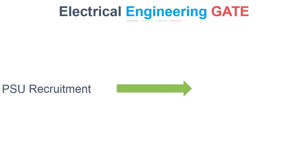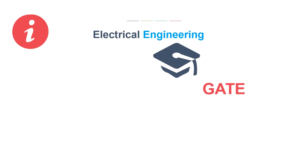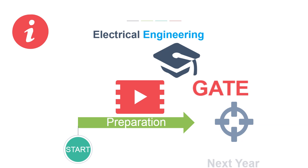It is because of PSU recruitment through GATE and very limited job options in electrical engineering after graduation, that makes it very crucial for a student to appear for GATE. In this video we will discuss how to start your preparation for GATE targeting next year.